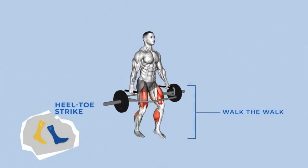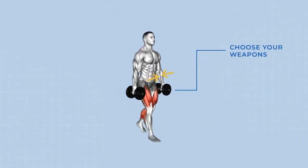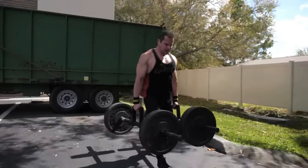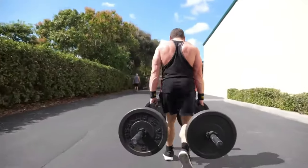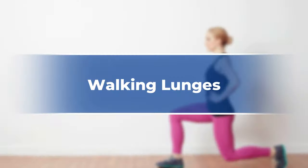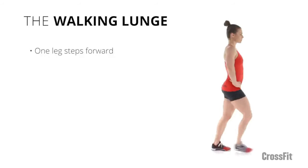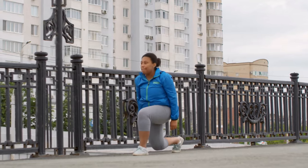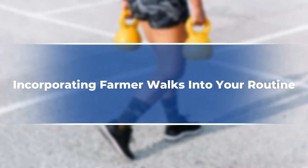Start with lighter weights and gradually increase as you get stronger. Here are some variations based on your goals: the classic farmer walk carry for overall strength and grip; the overhead carry, where you hold one weight overhead and one by your side for core stability; walking lunges, adding a lower body focus by performing lunges while holding weight; and the reverse farmer walk, walking backwards to target different muscle groups and challenge your balance.